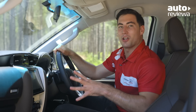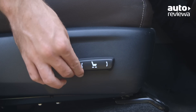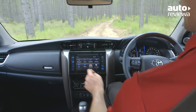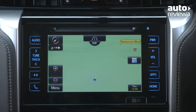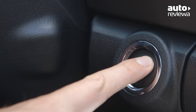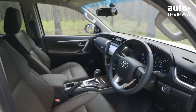The Fortuner's cabin is comfortable and spacious, and the Crusade model upgrades to leather-accented trim and an eight-way power-adjustable driver's seat. The seven-inch touchscreen display incorporates satellite navigation and Toyota Link, as well as USB and Bluetooth connectivity. The premium steering wheel also features audio and cruise controls. Keyless entry and push-button start, climate control air conditioning, and a ventilated glove box also come standard in the top spec model.